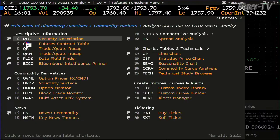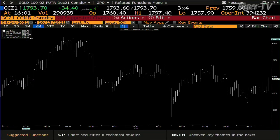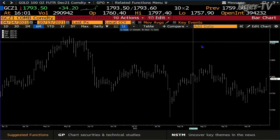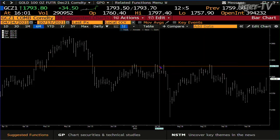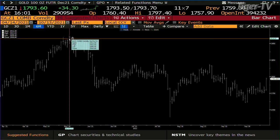Gold contract was already in an ABC structure on the way up — a complex ABC structure. Bottom line: it followed through today with 290,000 contracts, that's monster contract volume. We hit the ABC structure target — 1797, with 1795 as the number. Gold contract does want to go to the top of the consolidation, which is 1837.